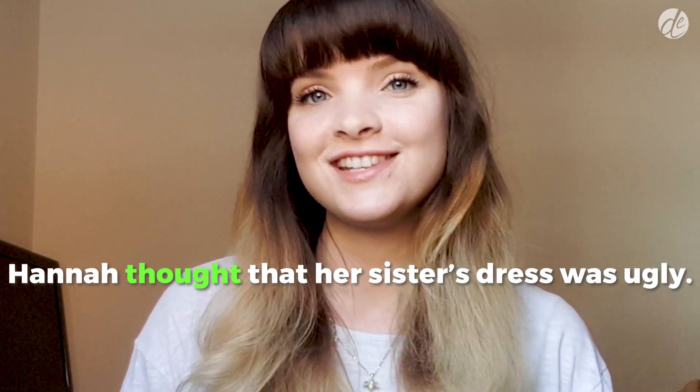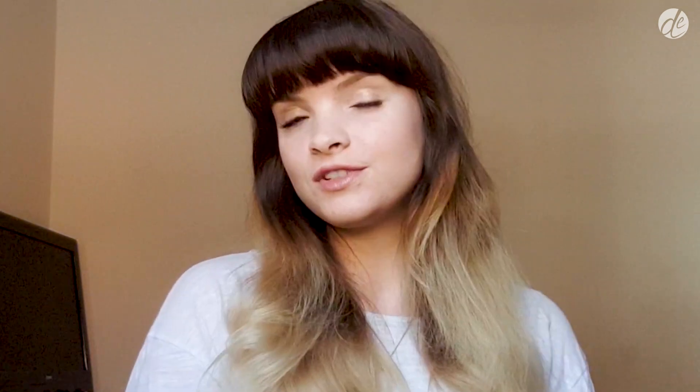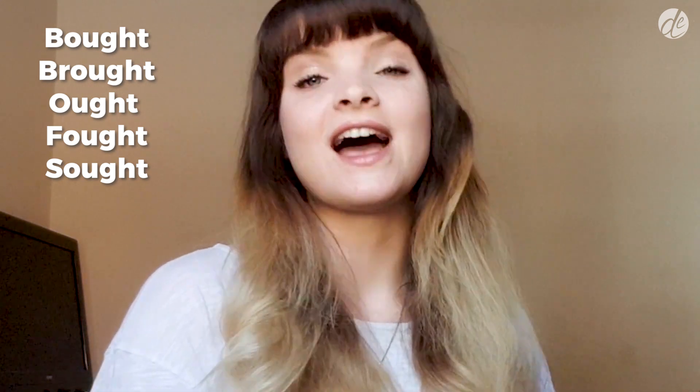'Hannah thought her sister's dress was ugly.' Some more common words with this sound are BOUGHT, BROUGHT, FOUGHT, and SOUGHT.